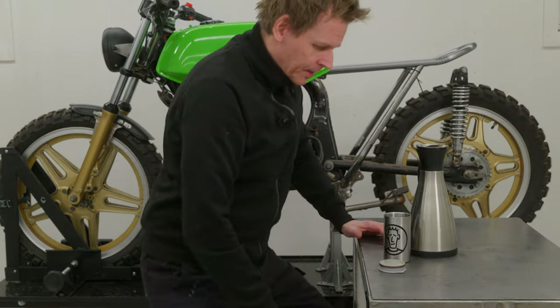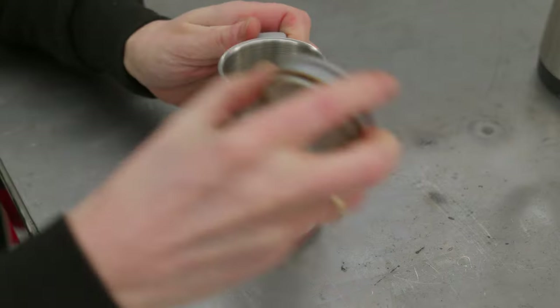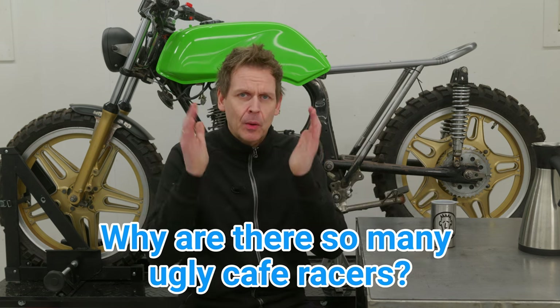I'll come back to this pretty soon, but for now, just trust me on this. Why are there so many ugly cafe racers around? I think it's because of this.